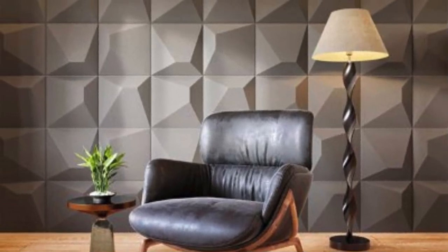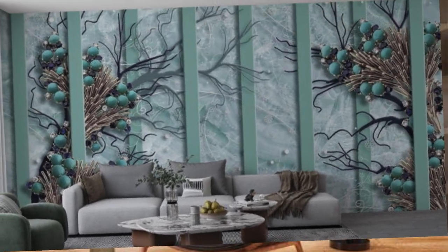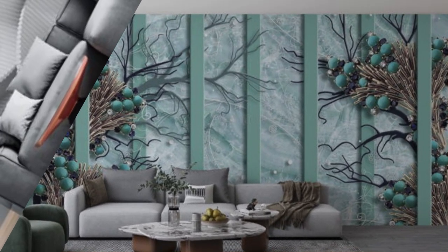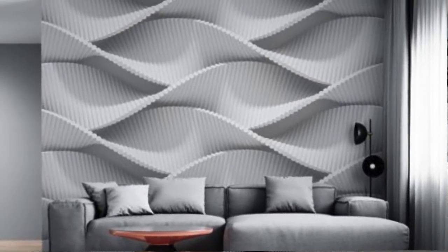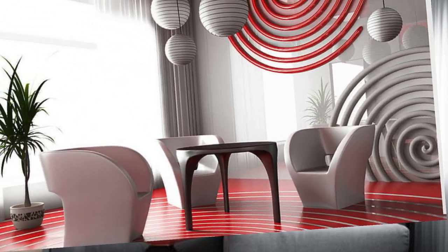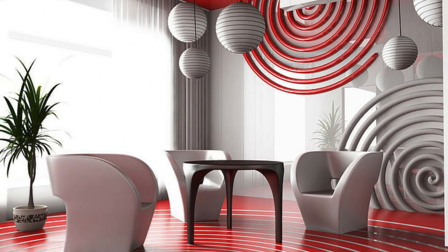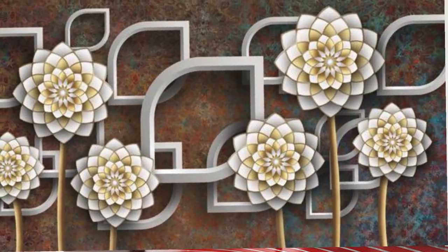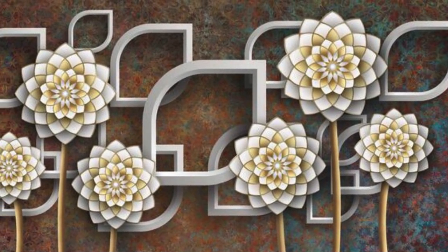Fire and Ice: contrast the elements of fire and ice in a dynamic wallpaper. Ancient Ruins: 3D renderings of ancient architectural ruins. Fairy Tale Castle: a magical castle on a hill with a starry sky backdrop. Mandala Magic: intricate and symmetrical mandala patterns. Funky Zebra Stripes: zebra stripes with a colorful and abstract twist.